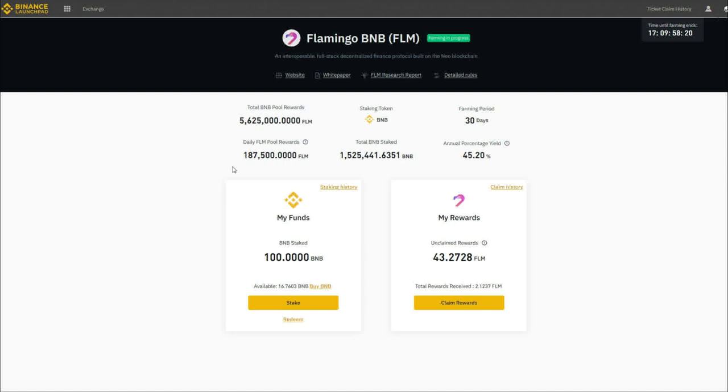The total BNB that is staked is shown here, and here you can see how many Flamingo coins are being given away every day to members of the pool. This is an unlocked staking pool, meaning that you can redeem your BNB coins at any time, but the longer you leave your tokens in the pool, the more you can earn. The amount of coins is updated every hour. If you click the claim history, you can see how many coins you have already withdrawn from the pool. I have 100 BNB in the pool, and here are the Flamingo coins I have made since my last withdrawal.